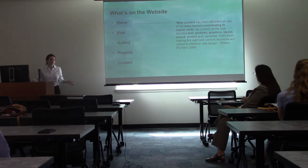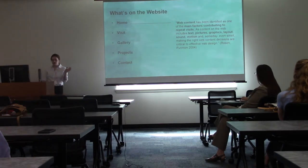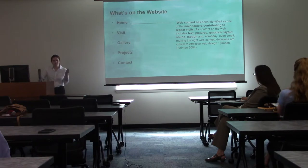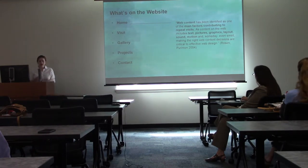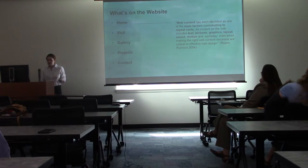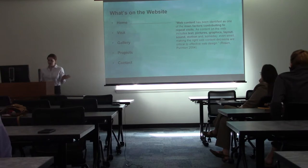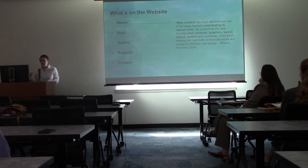A website is the most common form of communicating online information, so I chose that over a Facebook page or a blog — you could easily Google search it and it would be easily accessible. Web content has been identified as one of the main factors contributing to repeat visits, as content on the web includes text, pictures, graphics, layout, sound, and motion. Making the right web content decisions is critical to effective web design — from a research study by Rosen and Brunton in 2004.